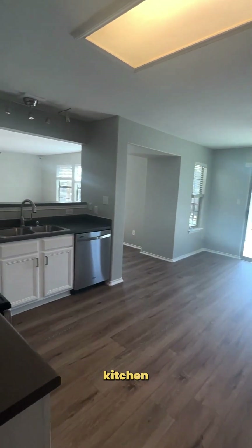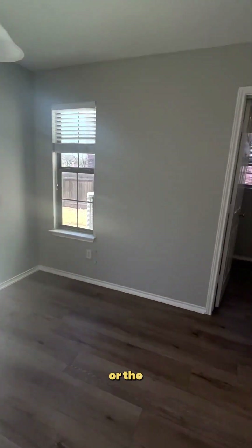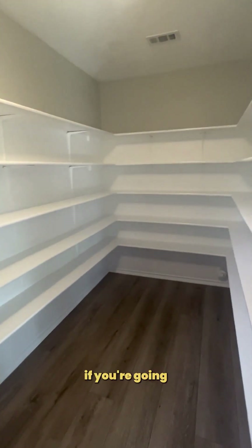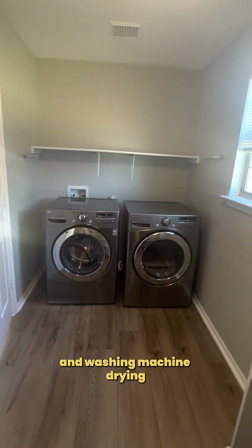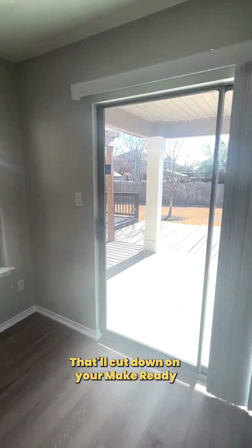Refrigerator conveys. Kitchen space is beautiful and clean. Dishwasher conveys — brand new. Big pantry, great for seven roommates if you're going to have them all in here. Washing machine and dryer both convey — that'll cut down on your make-ready costs.